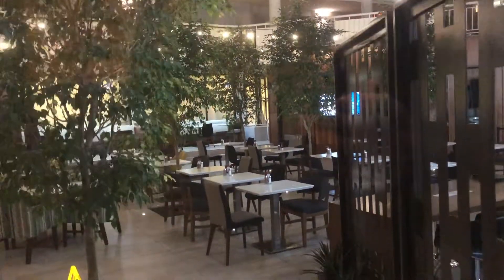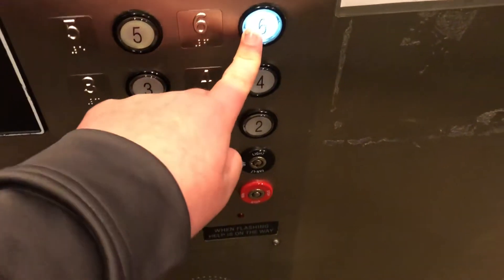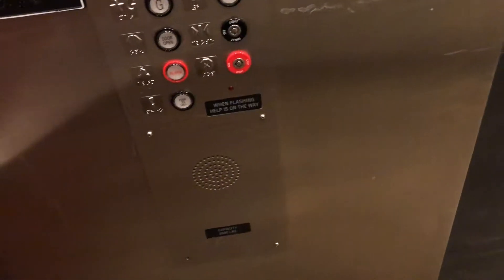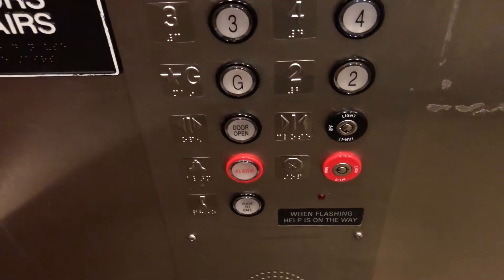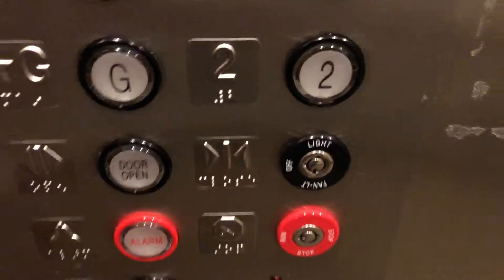Here we are, and we'll get a view going once more back up to six. Interesting note: there is no door-close button on this elevator, instead there is a fan of light.